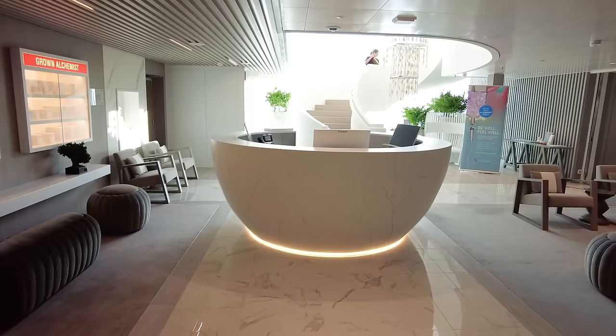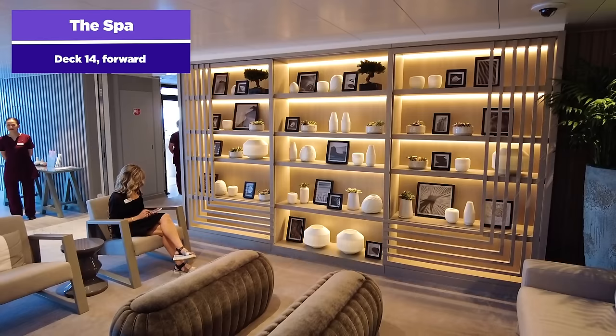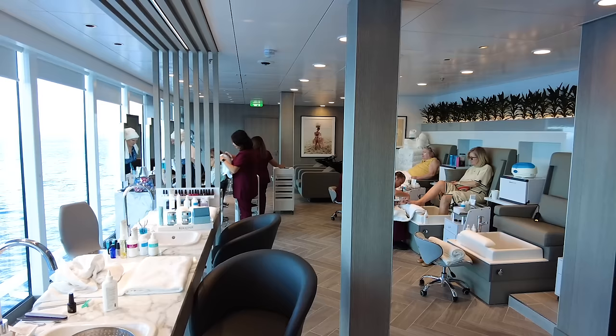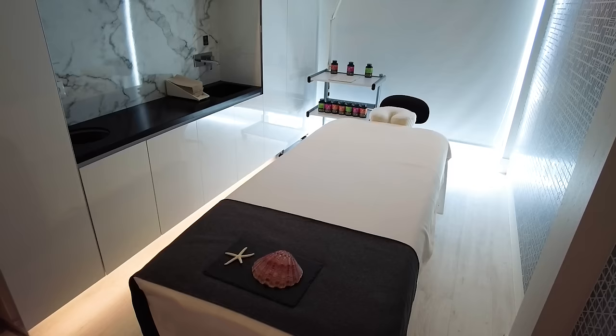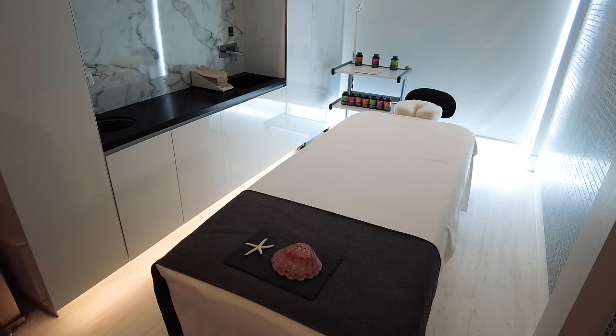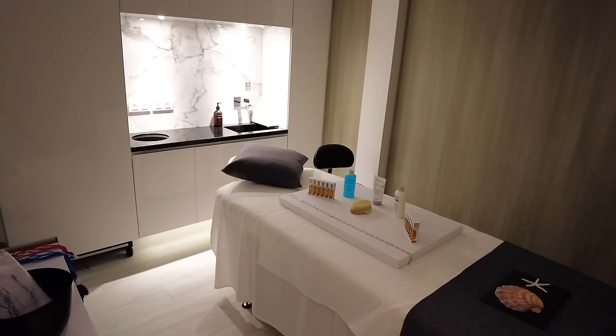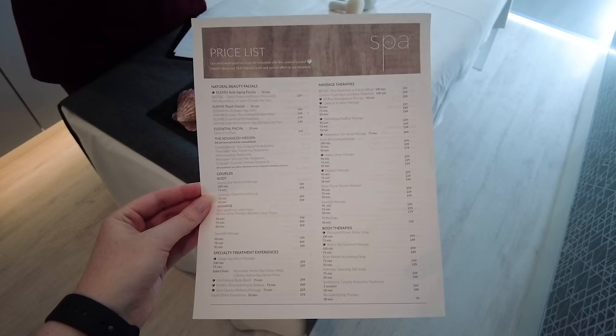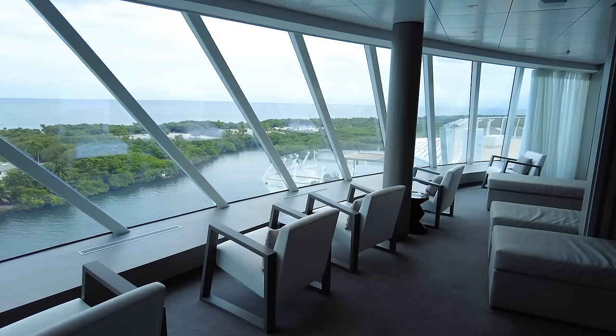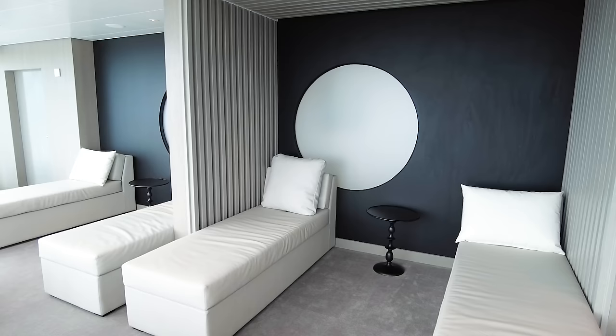You're also going to find the spa on Deck 14 forward, right near the fitness center. The spa is an extra-cost venue where you can get a variety of treatments. There's a salon, spa treatments, and a barber shop for guys who want a haircut. There's a variety of massages and different treatments available at different costs — you can book before the cruise or once on board. Stop by and ask for the price list and the daily specials. It's a neat option for people who really want to splurge and treat themselves.